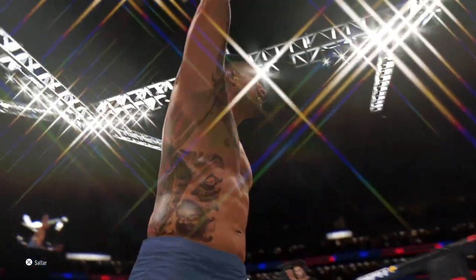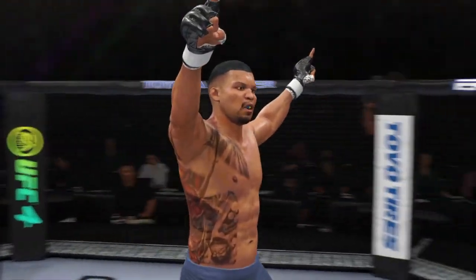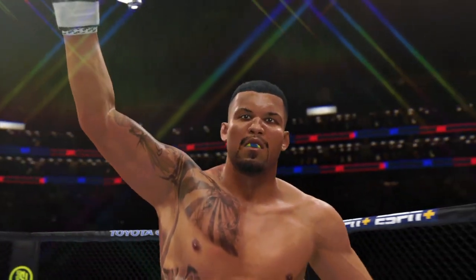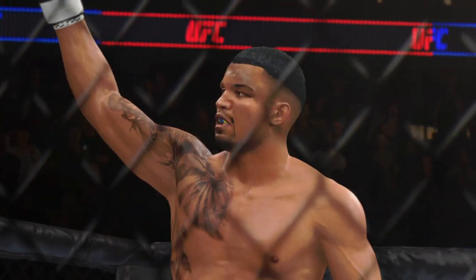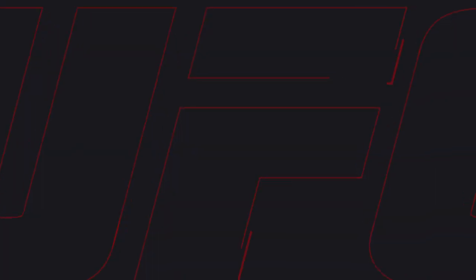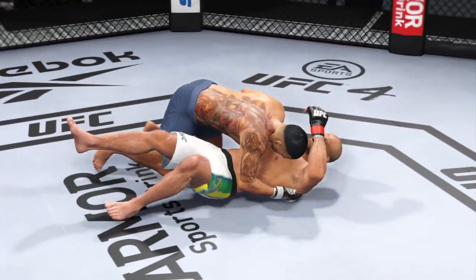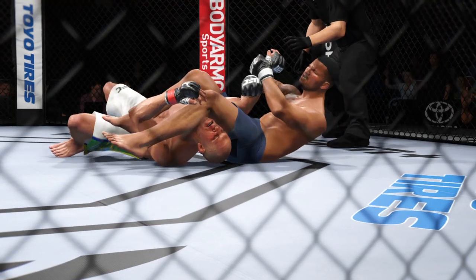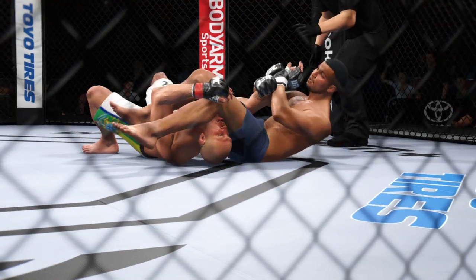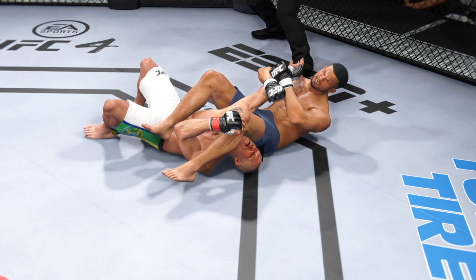He finishes his opponent by submission tonight. That's what he wanted to do — he gets it done by submission. He does a great job of staying patient; he doesn't rush or panic. You are never safe when you're fighting this guy. You're in a lot of trouble the entire time when you're up against someone this good in the submission game.